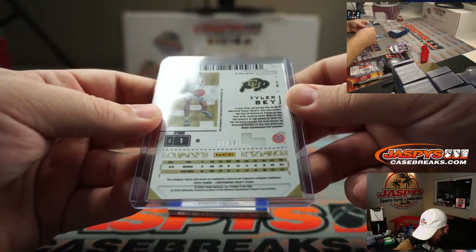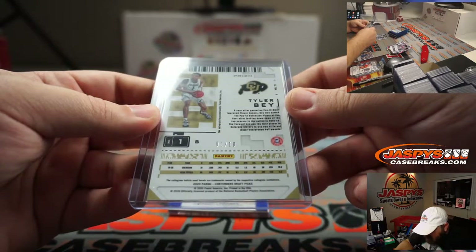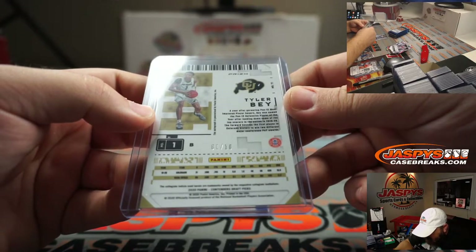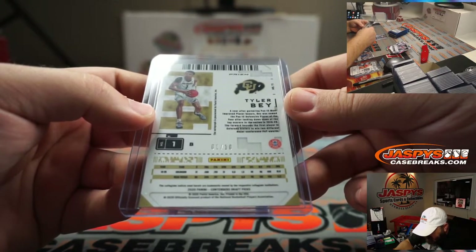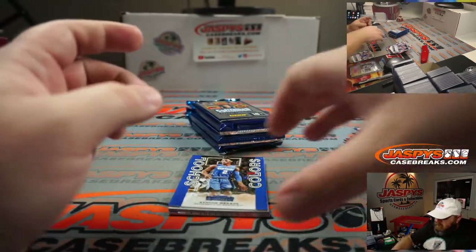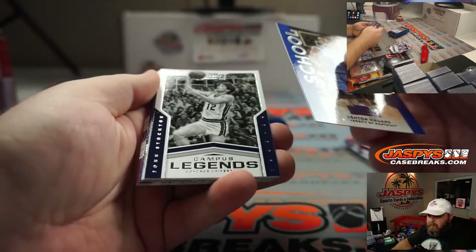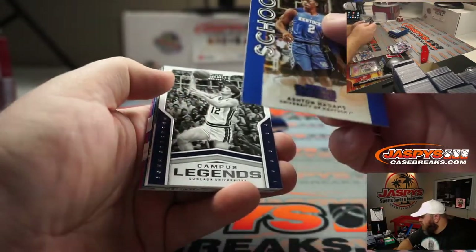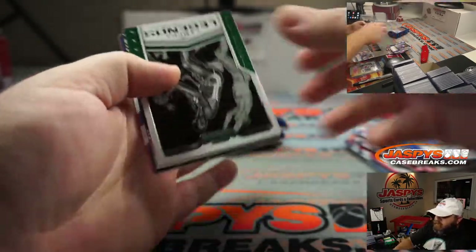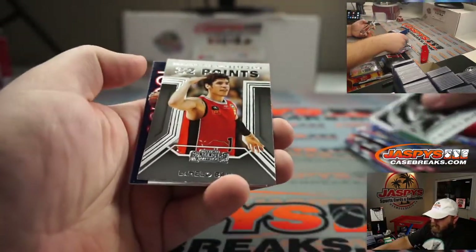Nice prospect ticket gold auto there for you, Jens. I believe this means he's six foot seven, 216 pounds if I remember correctly. A year after garnering PAC-12 Most Improved Player honors, Bay was named PAC-12 Defensive Player of the Year. People need defensive players, that's for sure. LaMelo Ball playing the numbers game.